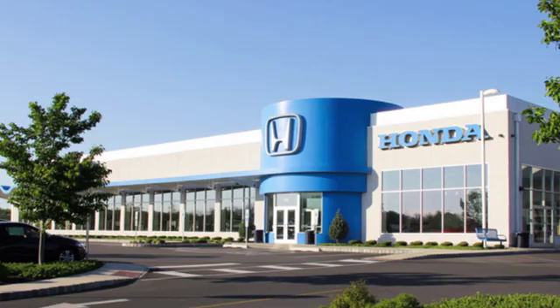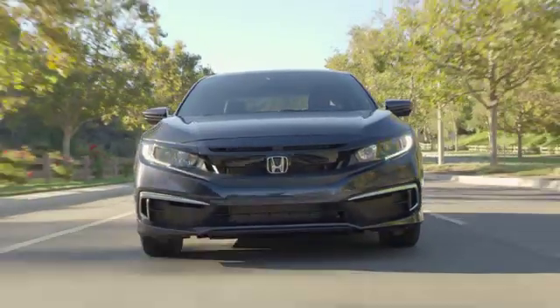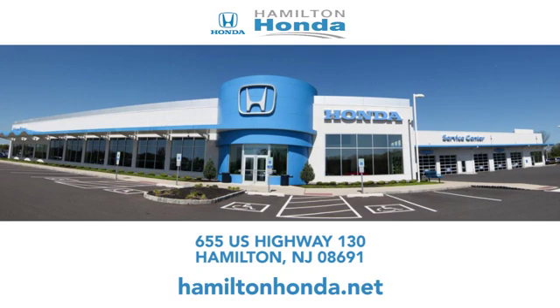At Hamilton Honda, our goal is to exceed your expectations each and every time you visit. Check us out online or stop in today. We're conveniently located at 655 US Highway 130 in Hamilton.